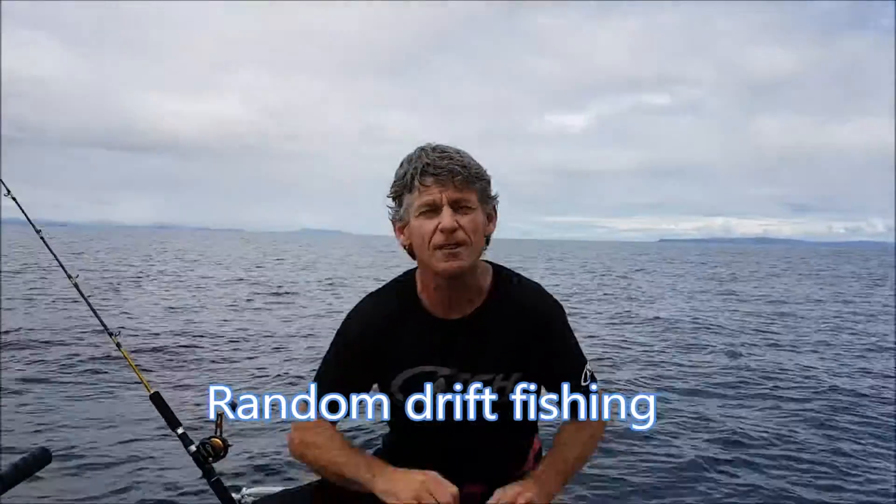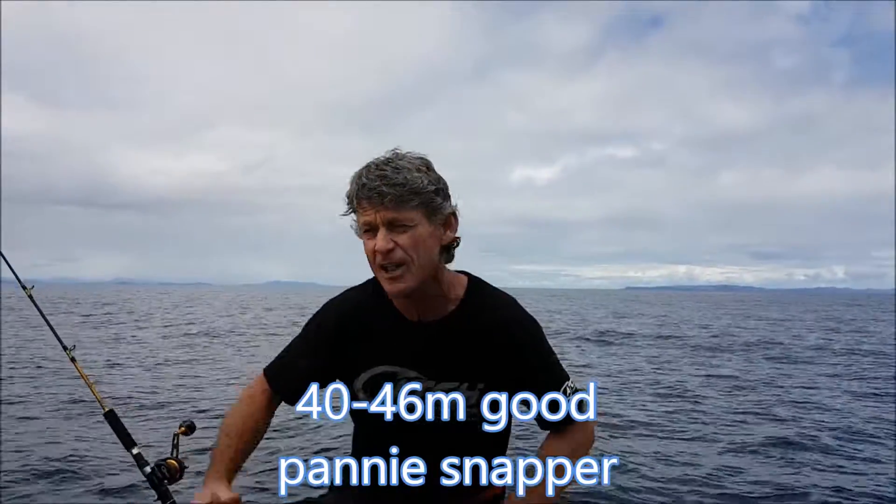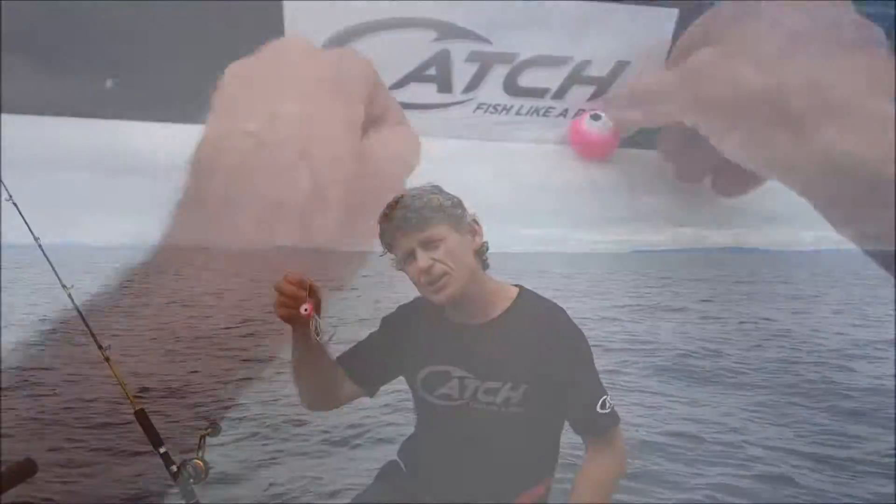We're doing random drift fishing. These fish have spread out after their breeding, south-east of Little Barrier there's some good fish holding out there as well, but really coming out of the 40 to 46 metre area and just drifting along using the kaburri.